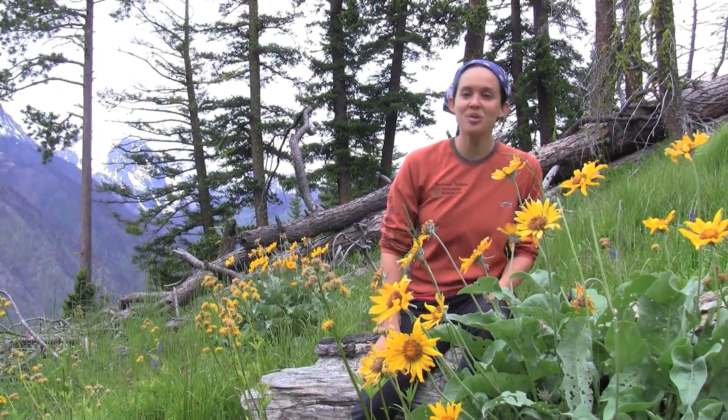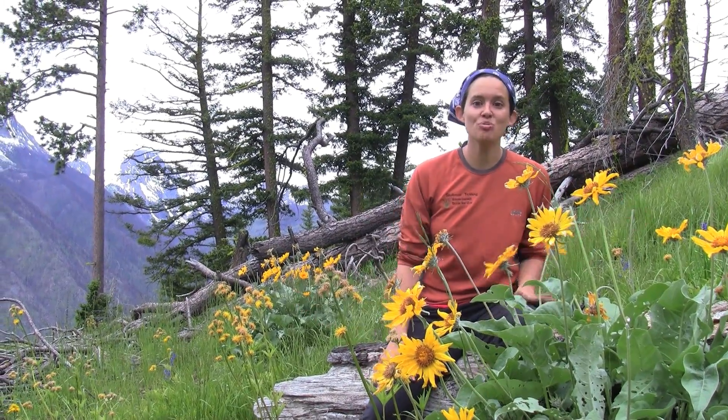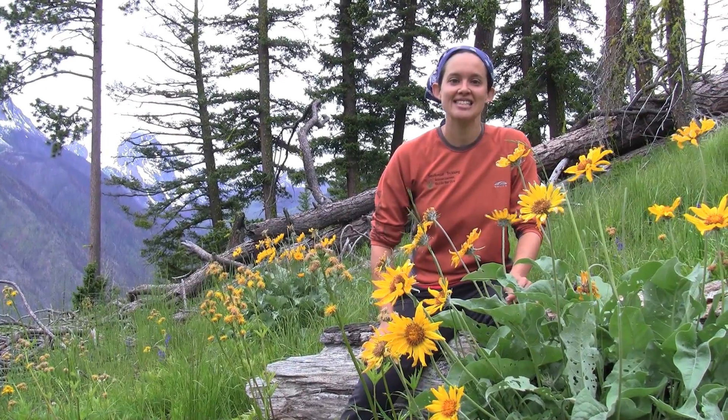Here we are looking at arrow-leaved balsam root, which is a perennial herb that grows on open slopes and dry areas. We're here in the Metau Valley, east of the Cascades.